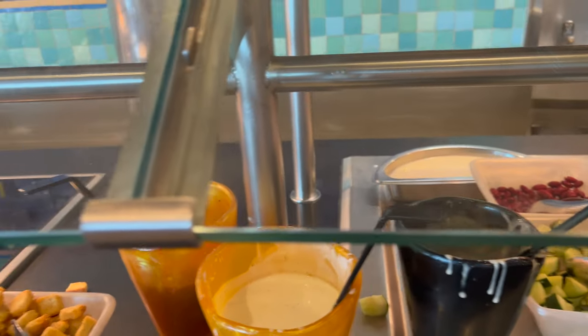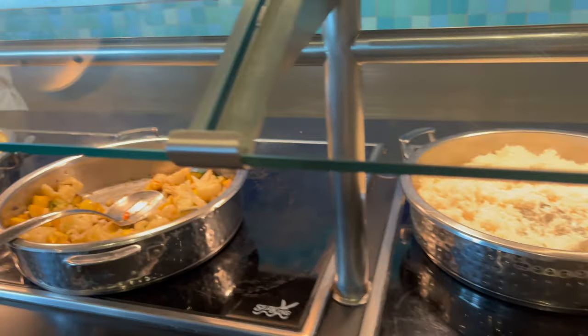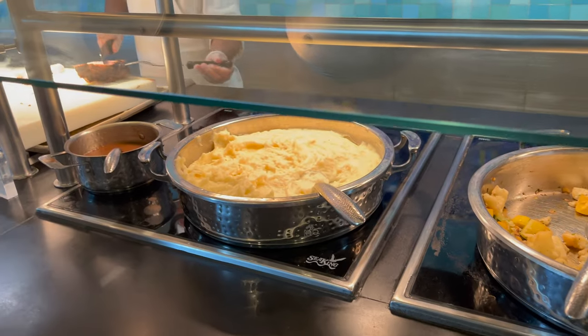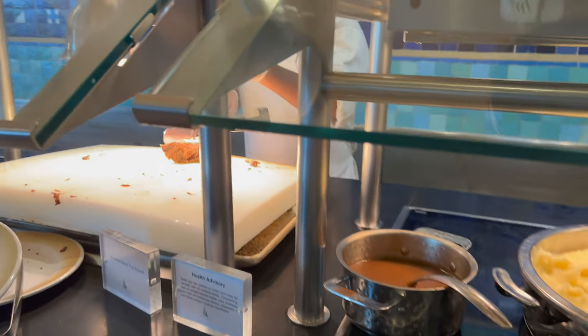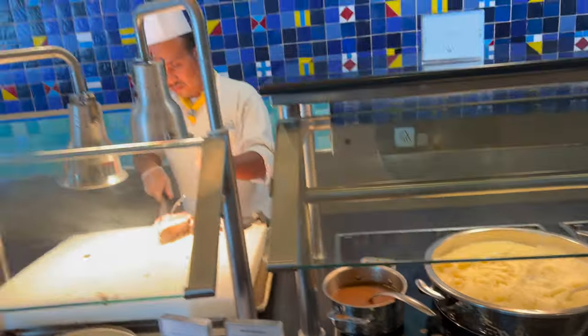Tuna, Caesar dressing, ranch dressing, raspberry dressing. You've got some rice, some grilled veggies, some mashed potatoes and gravy, and a huge roasted beef top round. He's almost done with that one and having to start a new one.